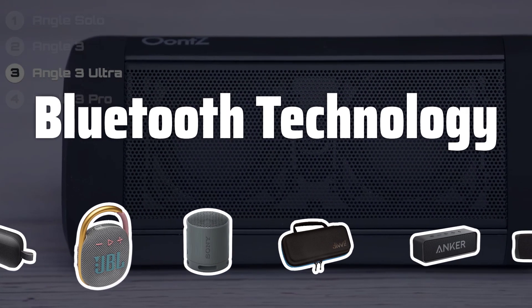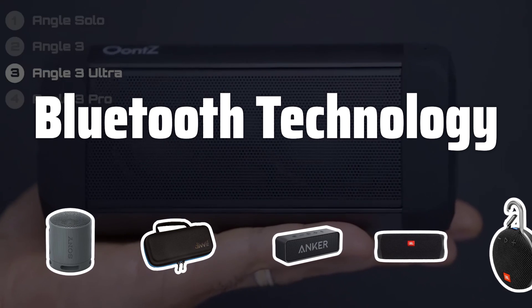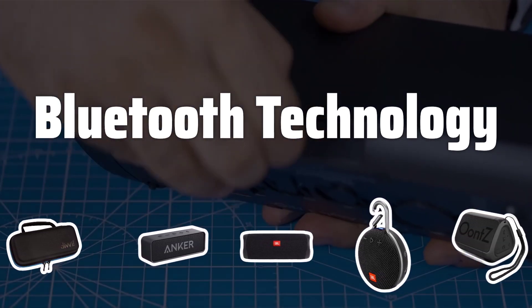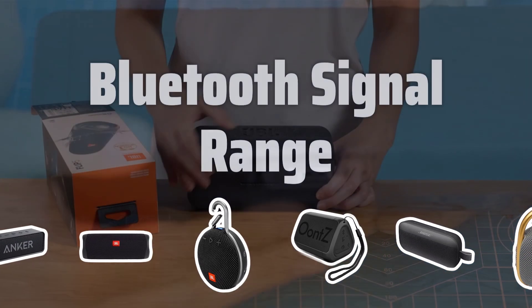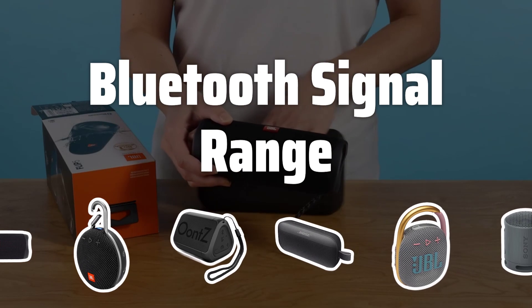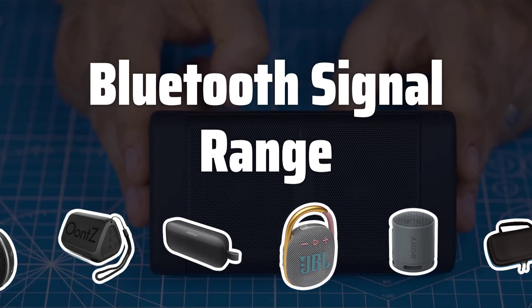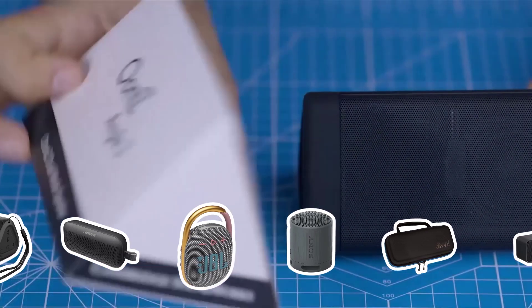Bluetooth Technology. When it comes to Bluetooth technology, look for speakers with at least a 4.0 specification for lower battery consumption and better performance. Keep in mind that devices with different specifications can still connect to each other. Consider the range of the Bluetooth signal based on your usage and location. While 10 meters is usually sufficient, some speakers offer a range of up to 30 meters for added convenience.